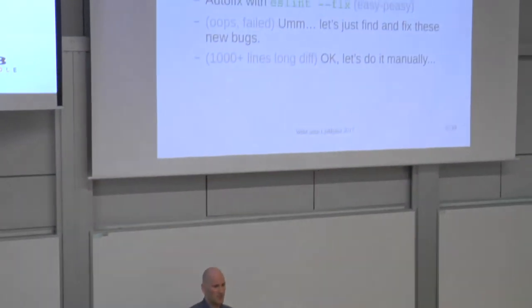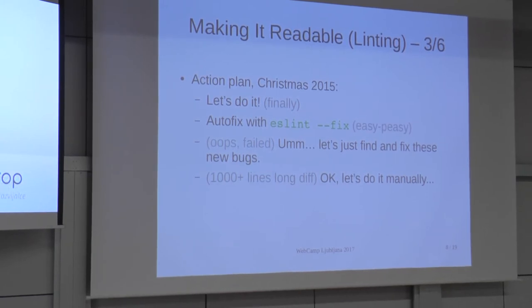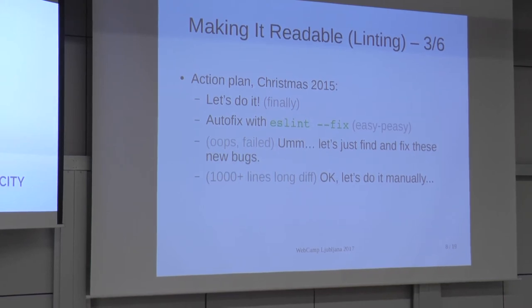Because linting is a good thing, we devised a battle plan around Christmas 2015. Christmas is a very good time to do such things because management and everybody else is too busy enjoying the holidays, and they leave you alone so your engineering soul can actually focus on solving problems undisturbed. Initially we thought this was going to be a pretty easy thing — we'd just run a linter and have it auto-fix the issues. But unfortunately, that failed. We ended up with a huge diff with some bugs in it.